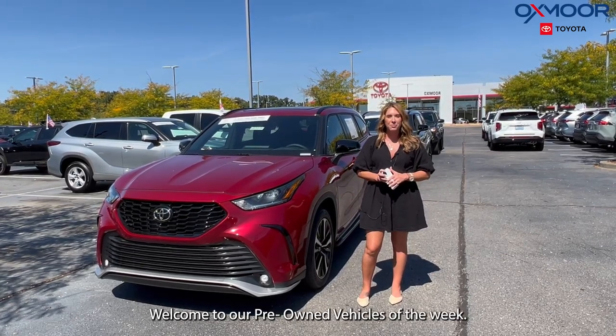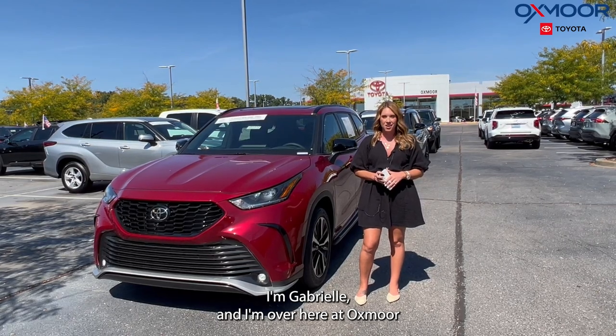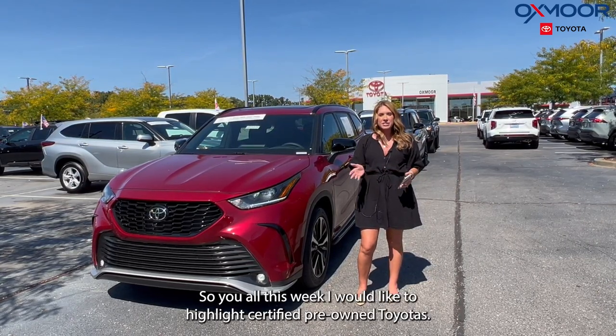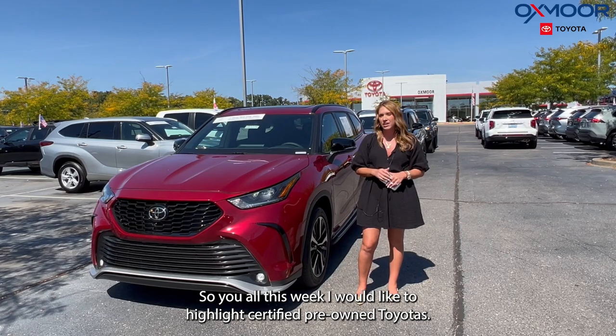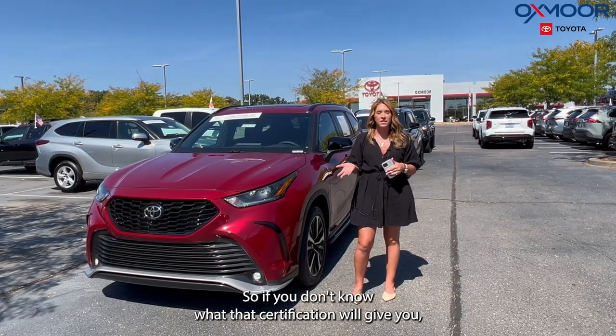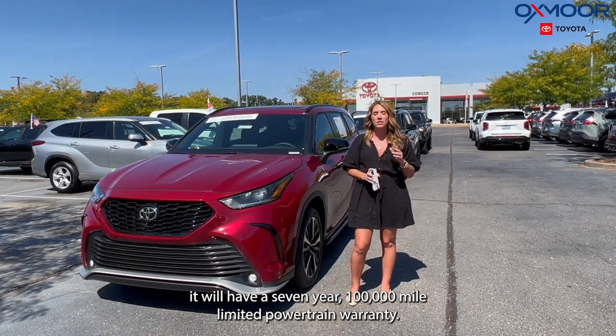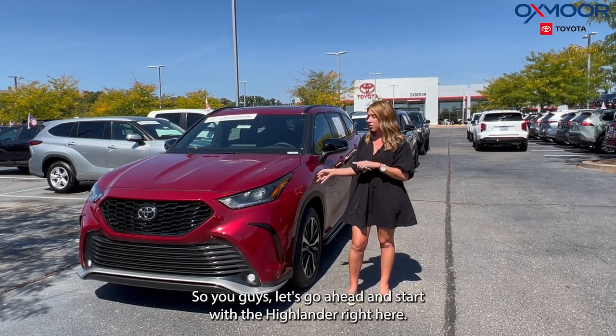Hello everyone, welcome to our pre-owned vehicles of the week. I'm Gabrielle and I'm over here at Oxmoor Toyota. This week I would like to highlight certified pre-owned Toyotas. The certification will give you a seven-year, 100,000-mile limited powertrain warranty.